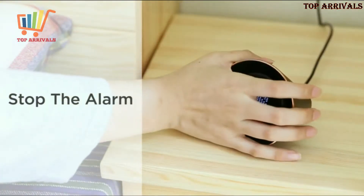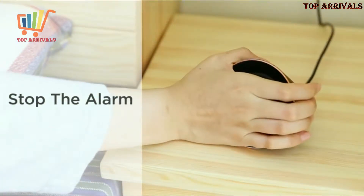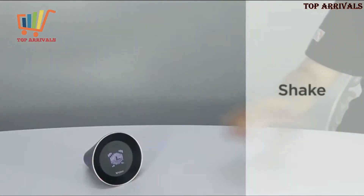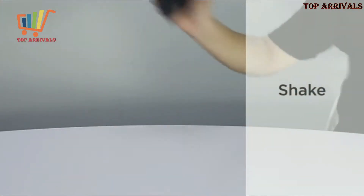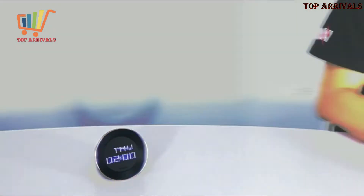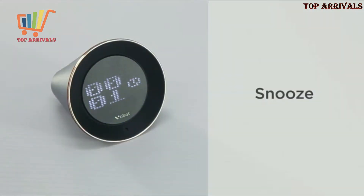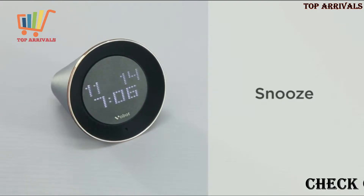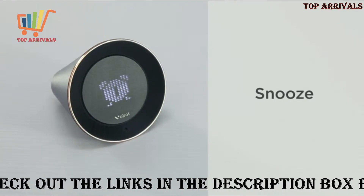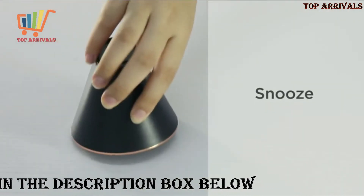To stop the alarm, you could hold the screen for 3 seconds, or shake to dismiss the alarm. If you don't want to get up immediately, just flip VoBolt over and it'll wake you up in 9 minutes.